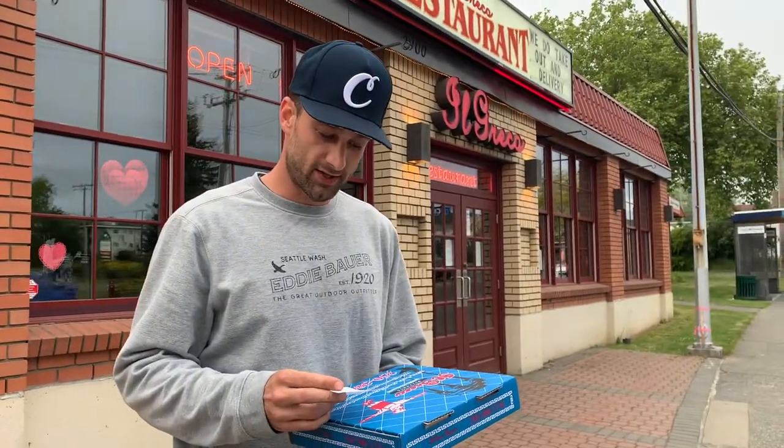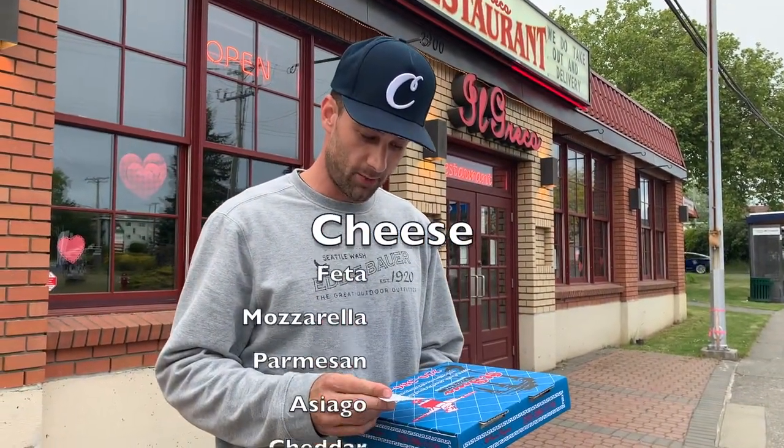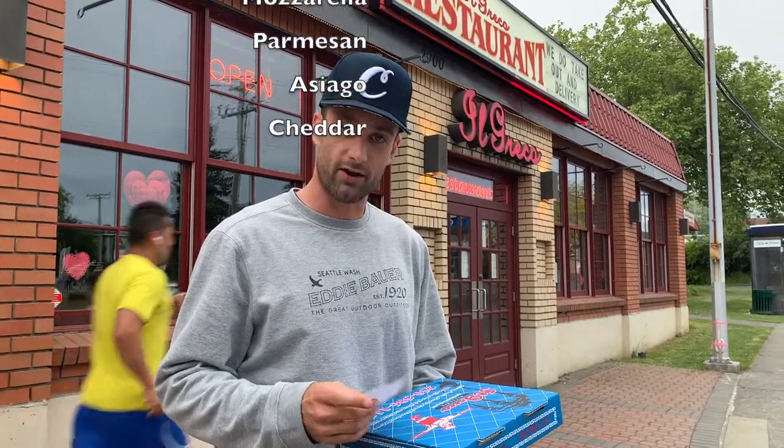We've got what they call the big cheese. So it's feta, mozzarella, parmesan, asiago cheese, and cheddar.